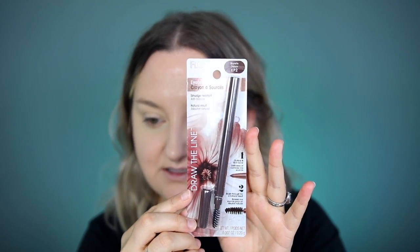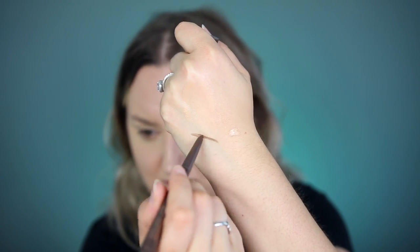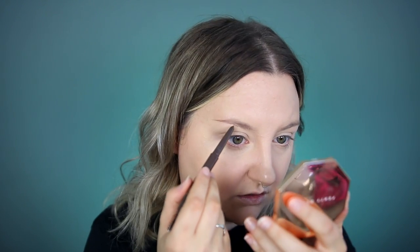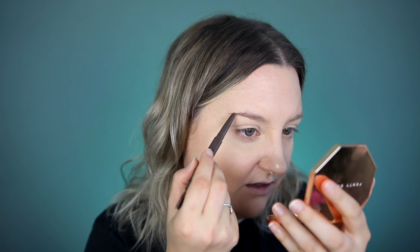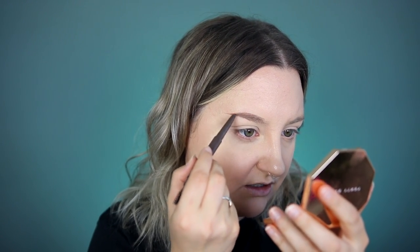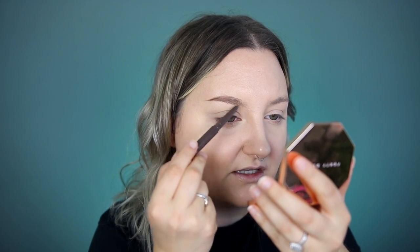This is the Flower Beauty Draw the Line eyebrow pencil in the shade Brunette. I don't know if it's the right shade for me — I just hope it's not too red, since sometimes brunette pencils walk the line of too warm and I have very cool-toned hair. On one side is the spoolie and on the other is the pencil tip. It doesn't look too warm — relatively neutral, almost looks a little green but maybe in a positive way. It is gliding on really easily. Sometimes I like brow pencils to be a little less glidey because it's less likely you'll overdo the color — I'm barely touching my brows and it's definitely working, but it may slide around because it is so emollient.